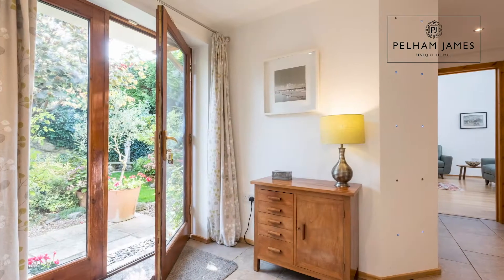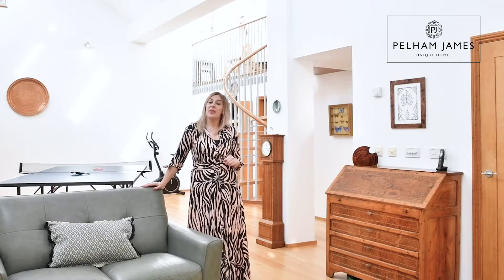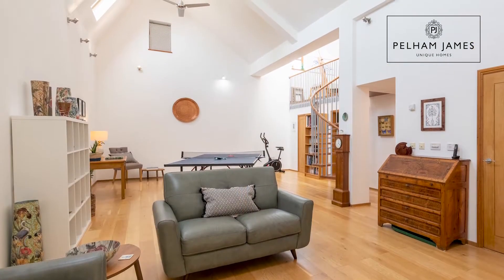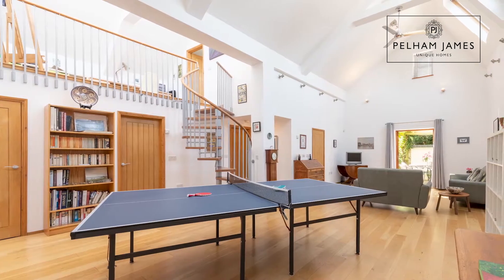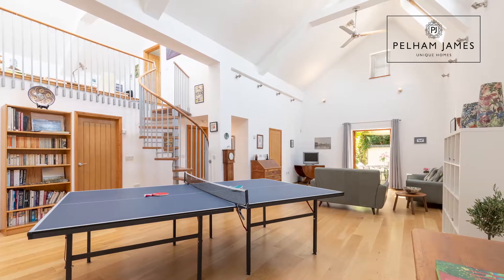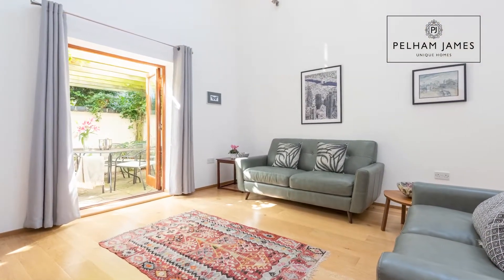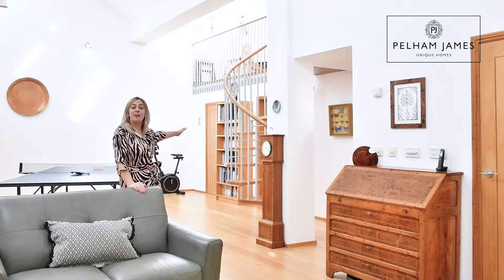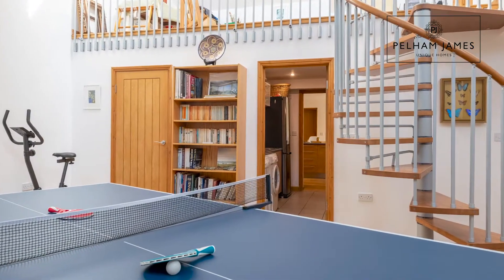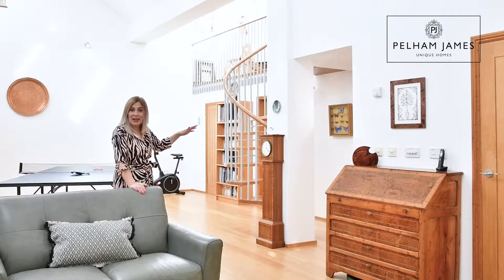Returning to the hallway, you'll find a downstairs cloakroom, a large boot room and a cupboard for coats. A door at the end opens into this magnificent annex room — a really impactful space with a lovely timber floor, underfloor heating, and a vaulted ceiling. At the end of the room double French doors open onto the terraced area, and a door leads back into the utility room connecting to the family kitchen, giving a great sense of flow.